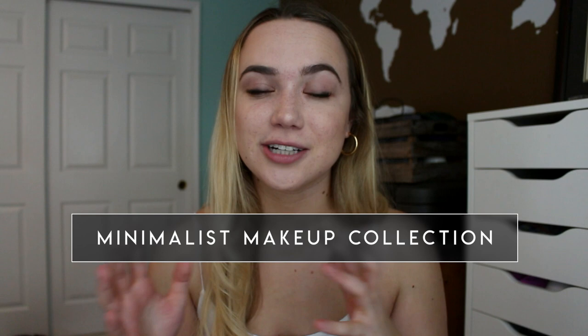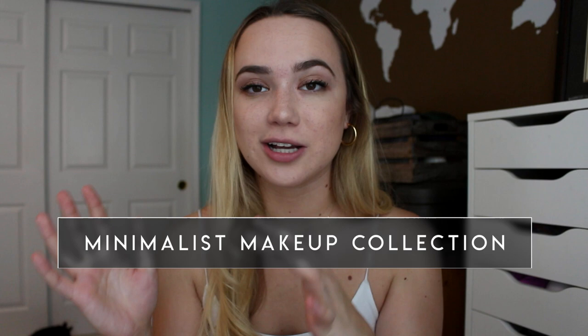Hello everybody, welcome back to my channel. Today I'm going to be doing an updated makeup decluttering slash makeup collection video. This one's definitely more of a minimalist makeup collection than my last one, where I was actually going through and getting rid of things. This is more just an update on where I'm at in that process.